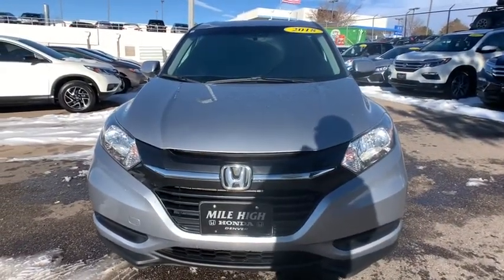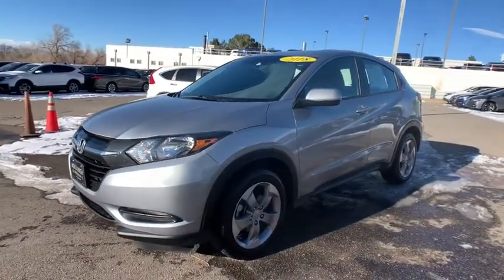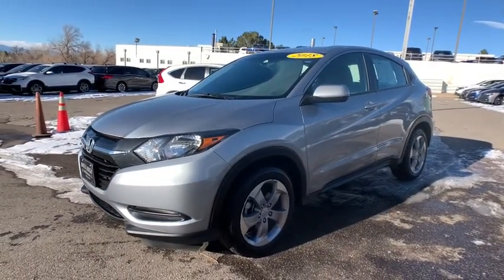This vehicle is Carfax Certified One Owner and qualifies for Carfax Buy Back Guarantee. Come take a test drive today.